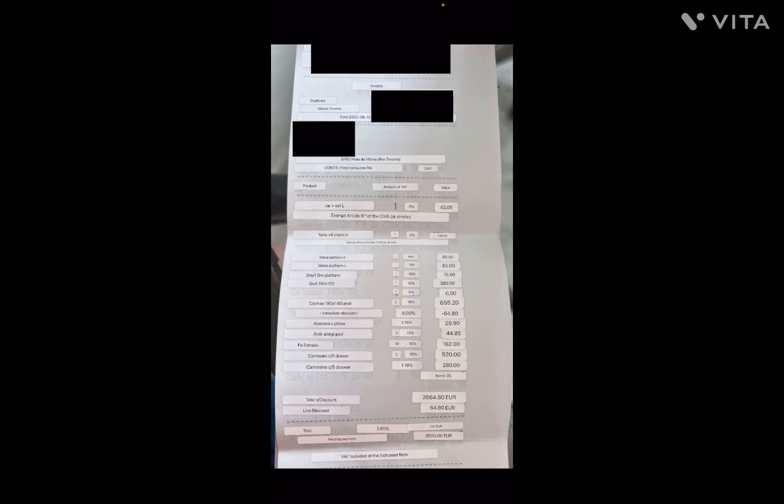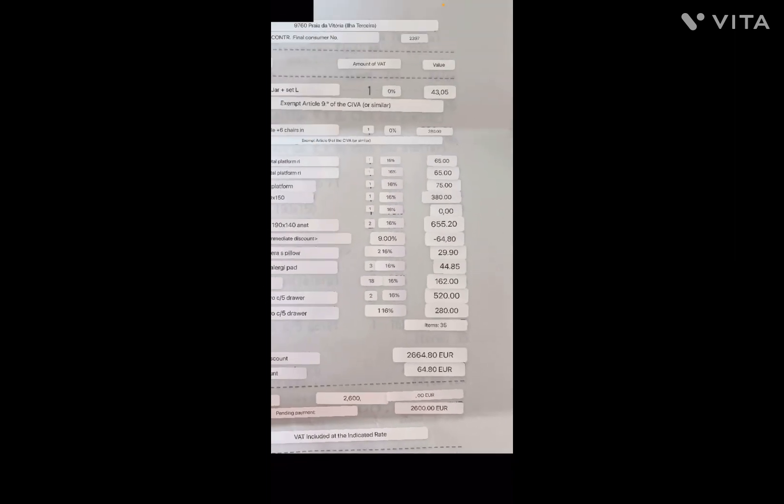This receipt is from when we needed beds — we didn't have any when we came out here. So we bought three mattresses: one queen size and two full-size, plus box springs. We also bought a table and chairs, three dressers, a piece of art, five pillows, and a set of sheets for one of the kids' beds. The total for all of that was 2,600 euros. That gives you an idea of what to expect when you come out here.